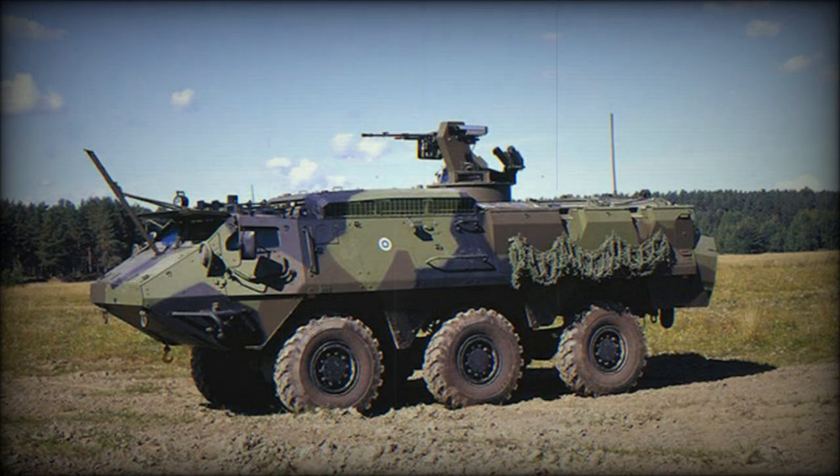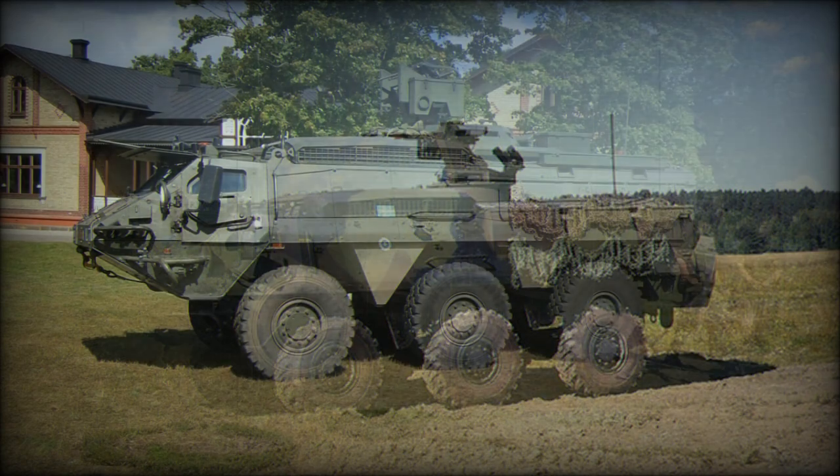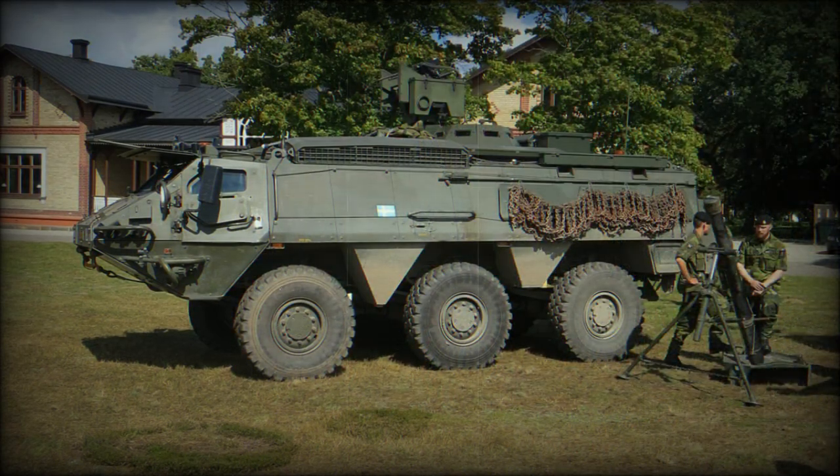The XA220 is an upgraded version that appeared in 2017. This armored vehicle has a new engine — a Cummins ISLe 8.9 diesel — coupled to the original transmission. Crew and dismounts are seated on new blast-protected seats.